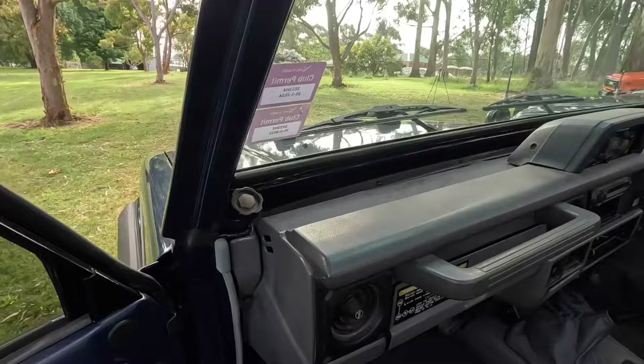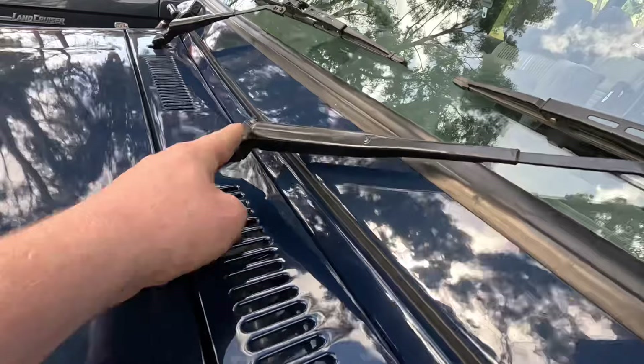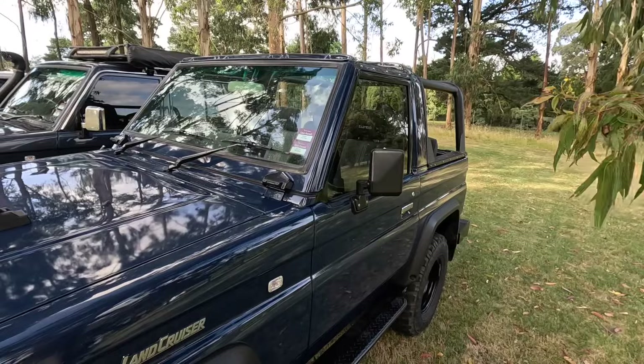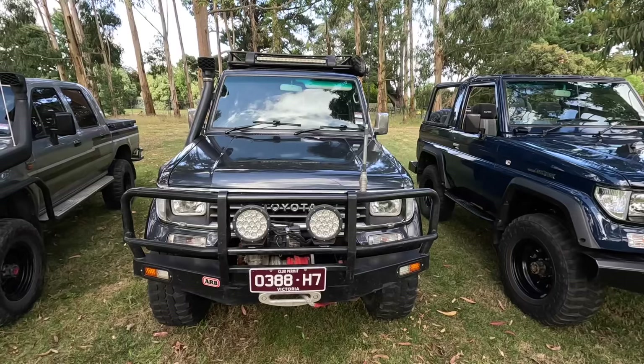The other thing you can do is fold the entire windscreen down — it's got these big nuts you can undo by hand. The wiper blades have a double pivot so you can fold them down onto the bonnet, then fold the windscreen down, and there are clamps to clamp it in place. So you can drive it with all the door tops removed and the windscreen surround folded down — in standard form all you'd have left is the centre section which the seatbelts mount to.